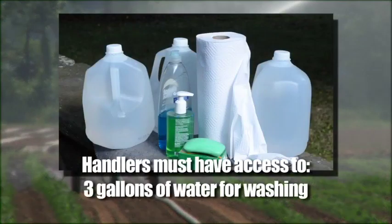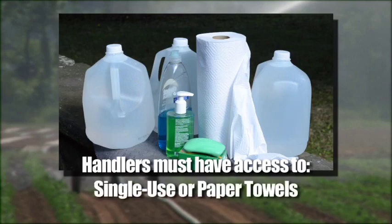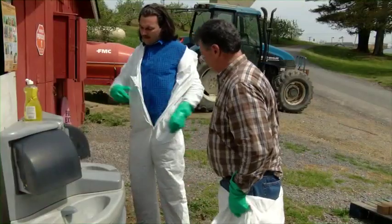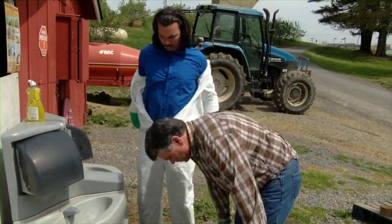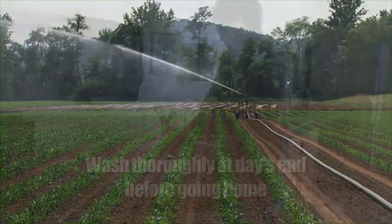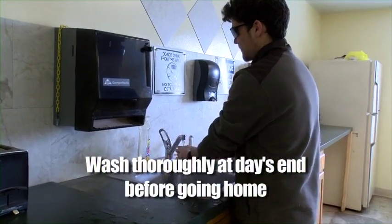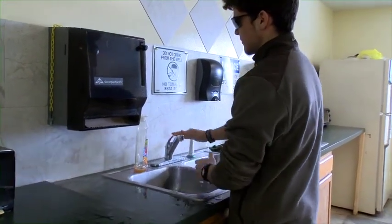For handlers, the owner is required to provide at least three gallons of clean water, soap, and single-use towels at the mix and load site, as well as the area where they remove personal protective equipment, and within a quarter mile of any application area. When you are done with work at the end of the day, wash thoroughly before going home. This is especially important for handlers. If possible, handlers should shower and change into clean clothing before going home.